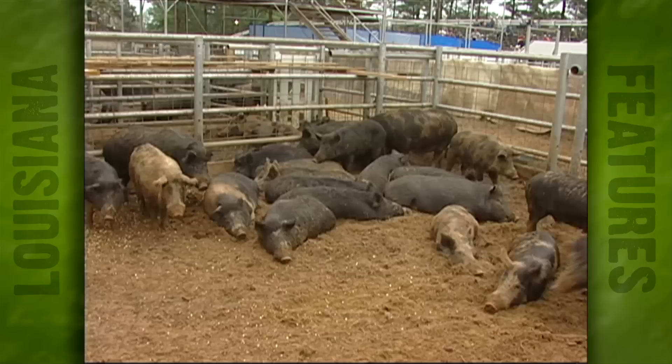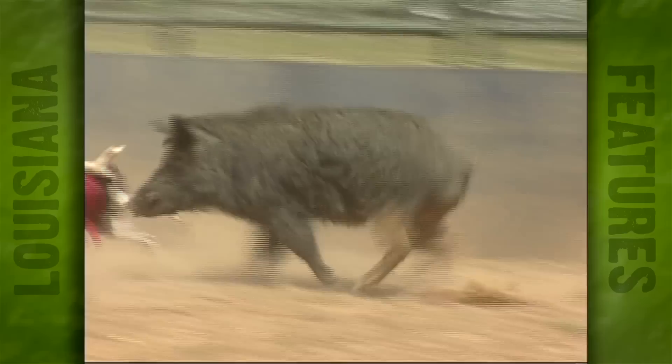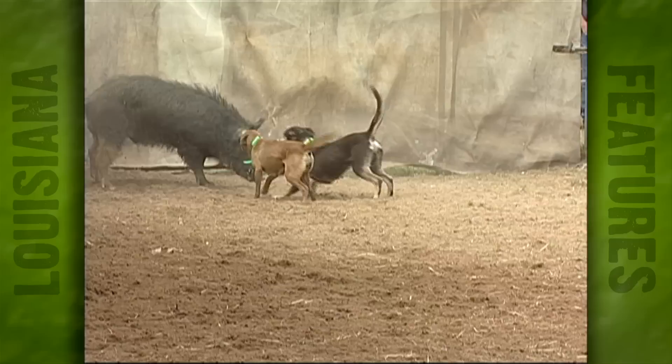Of course, you can't watch dogs bay hogs without hogs, so prior to the event, dozens of wild hogs are rounded up in aerial woods. Today's event is the two-dog bay, where two dogs try to keep the hog in one place, much like rounding up cattle, only this time the livestock is a little more temperamental.